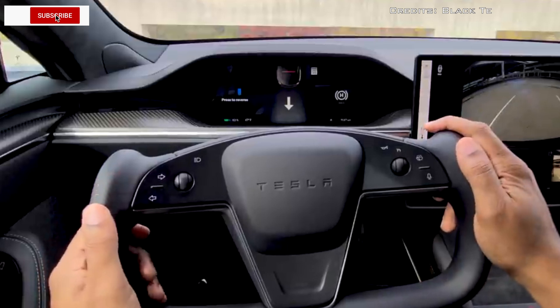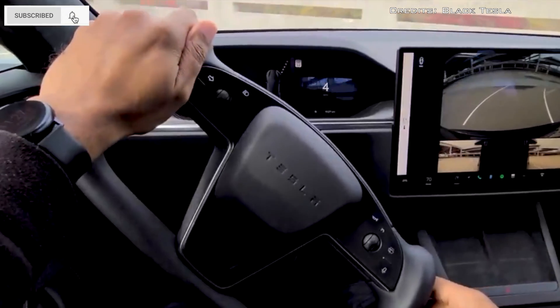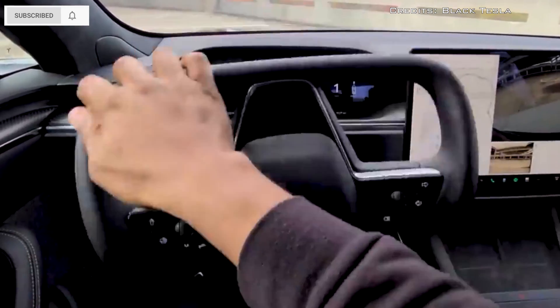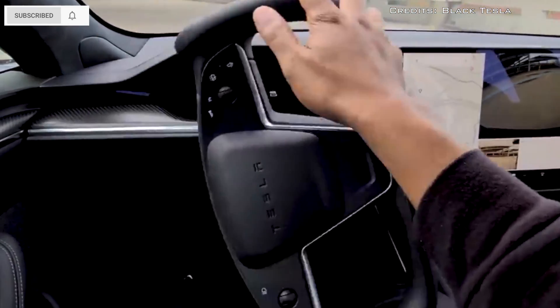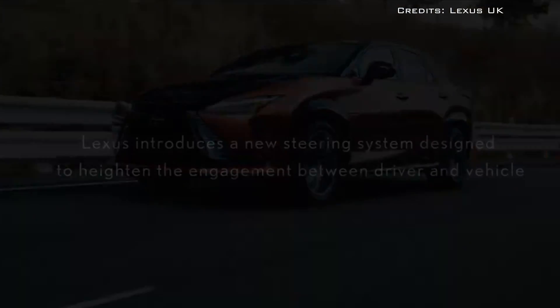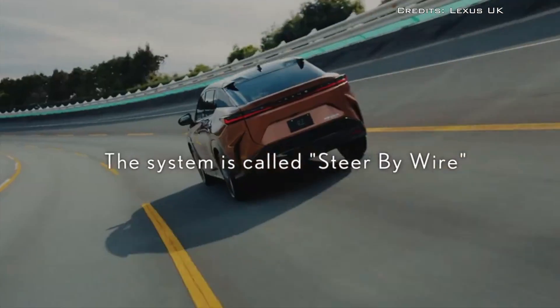Tesla hasn't had much success with its yoke steering wheel — loved by carmakers for unclear reasons, but loathed by car drivers for reasons that are all too obvious. The upcoming Lexus RZ got the yoke right, unlike Tesla Plaid's least loved feature.